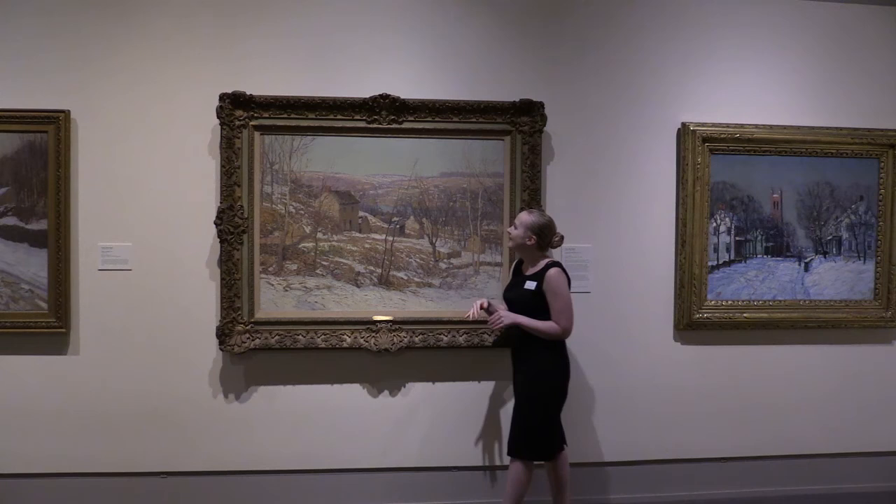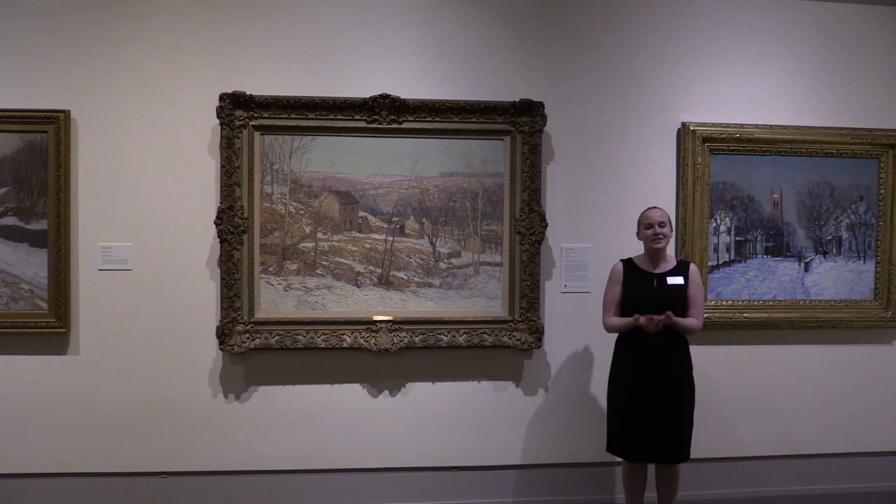But this is my favorite one. I particularly love this really beautiful line of purple that we see in the receding hills, and the delicacy of these tree branches as they disappear into the winter light.